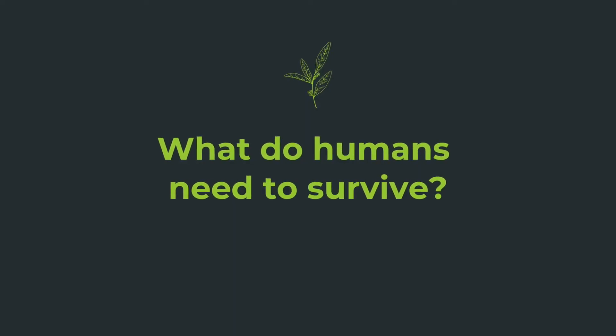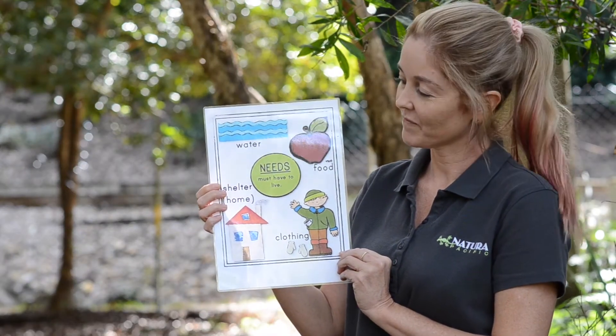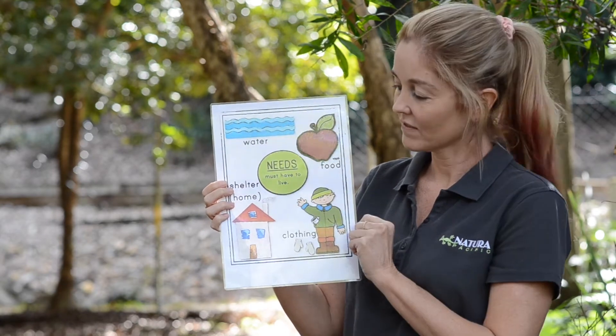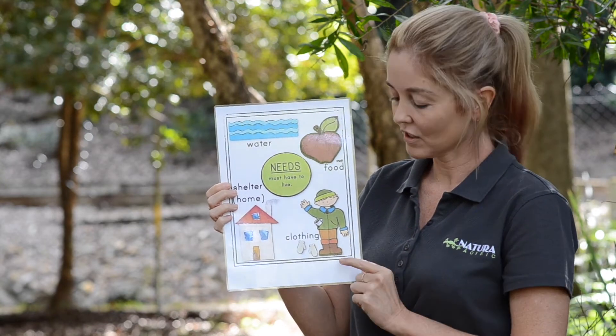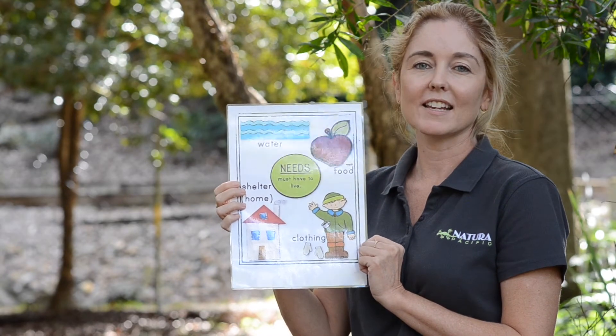We're going to talk about how you can provide a beautiful garden for wildlife. First of all, let's talk about what us humans need to survive. They need water, they need food, they need shelter, and they need clothes. These are things that humans need to survive.